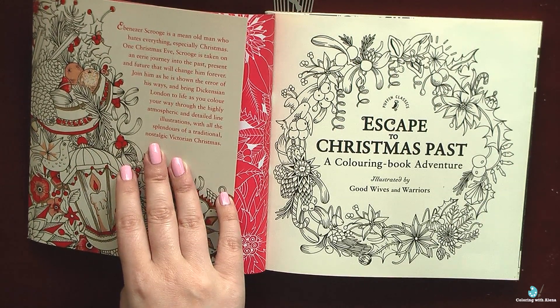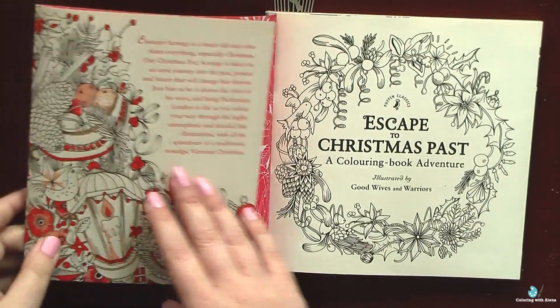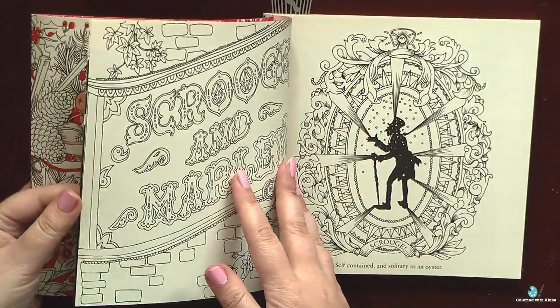I currently own all but one — I don't have Alice in Wonderland, but I have Shakespeare's Oz and Christmas Past.